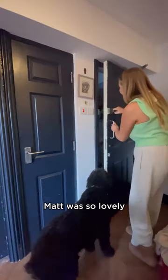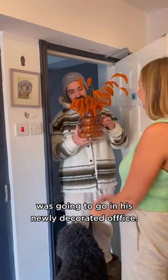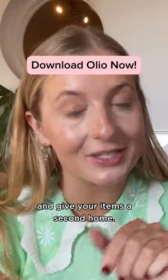That's him. Matt was so lovely. We had a little chat and he told me that the vase was going to go in his newly decorated office. I love that my item is being rehomed. Download Olio now and give your items a second home.